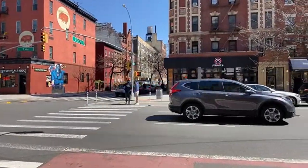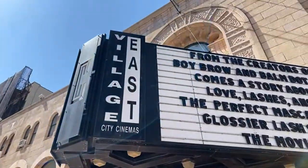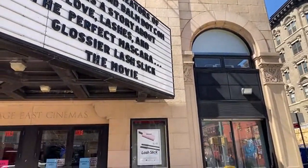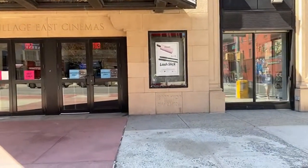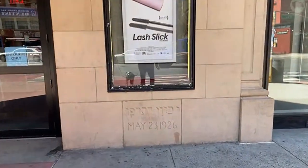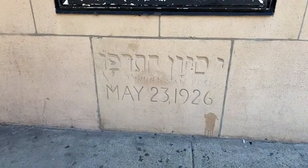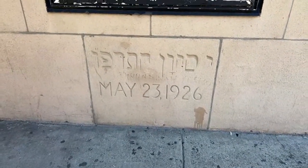We're going to show you the theater. This historic theater was built in 1926, and it was a vaudeville theater — it was part of the old Yiddish Rialto. Jewish theater. Here, I'm going to show you the plaque — I'm not really sure what it says in Hebrew, but I guess something about May 23rd, 1926.